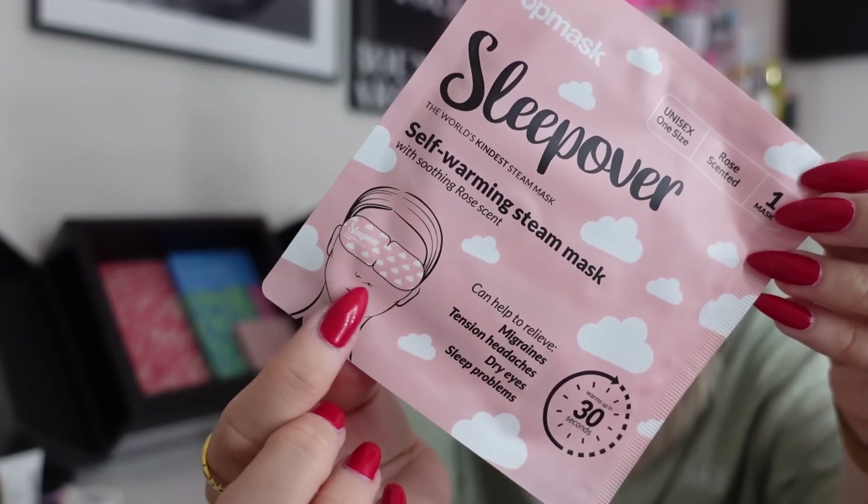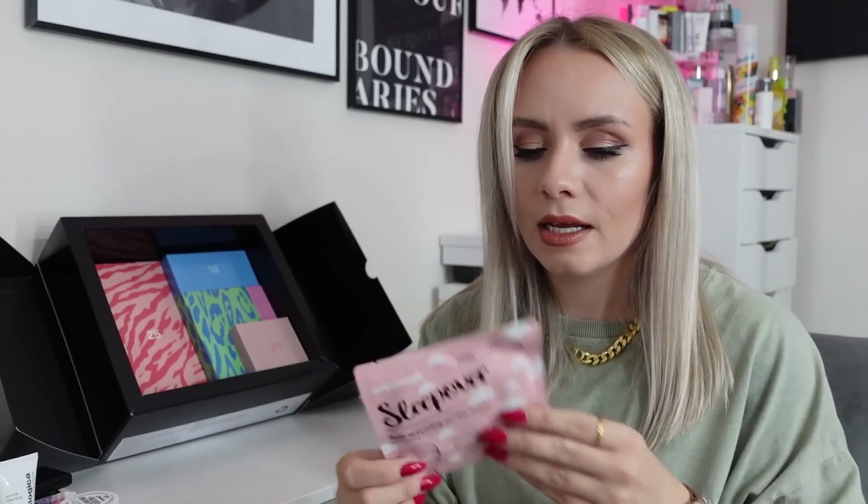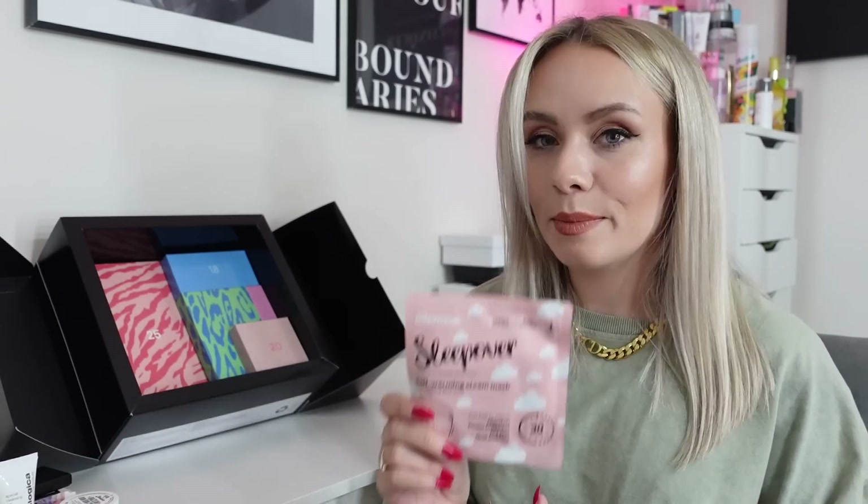Day sixteen — I love this pink cow print packaging. We've got an eye mask from Pop Mask — it's the Sleepover Self-warming Steam Mask with Soothing Rose Scent. It can help to relieve migraines, tension, headaches, dry eyes and sleep problems. It's like an eye mask you sleep in, but it heats up — the iron powder reacts with oxygen in the air. When you place it over your eyes it's so calming and warm. Whenever I've used these I fall asleep so fast. The only downside is it's single use.